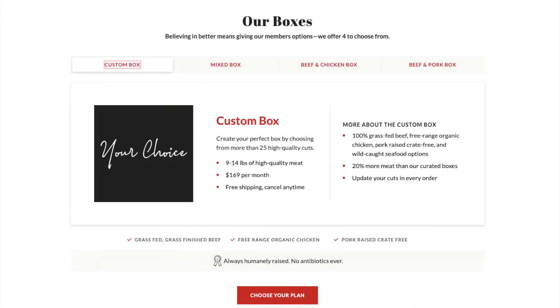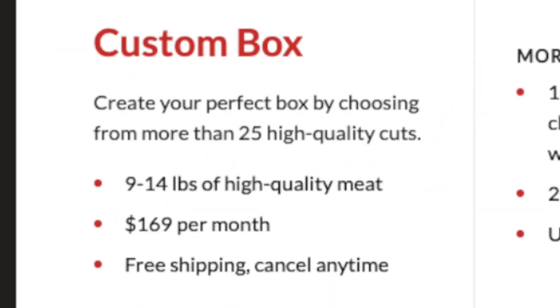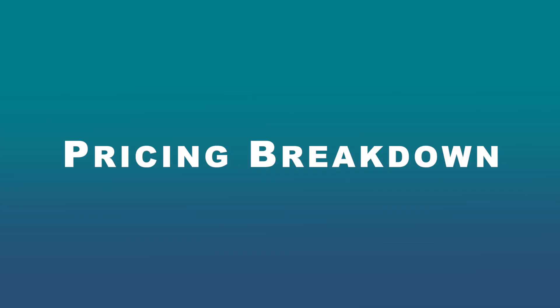ButcherBox offers broadly two subscription plans: custom boxes and curated boxes, where you can get strictly beef and pork, beef and chicken, or a mixed box of everything. With the custom box, you choose all your cuts. They say you get 20% more meat on these boxes, although the custom boxes start at a price 15% higher than the curated boxes. Even still, this is how I've gone for the greatest control on my box.